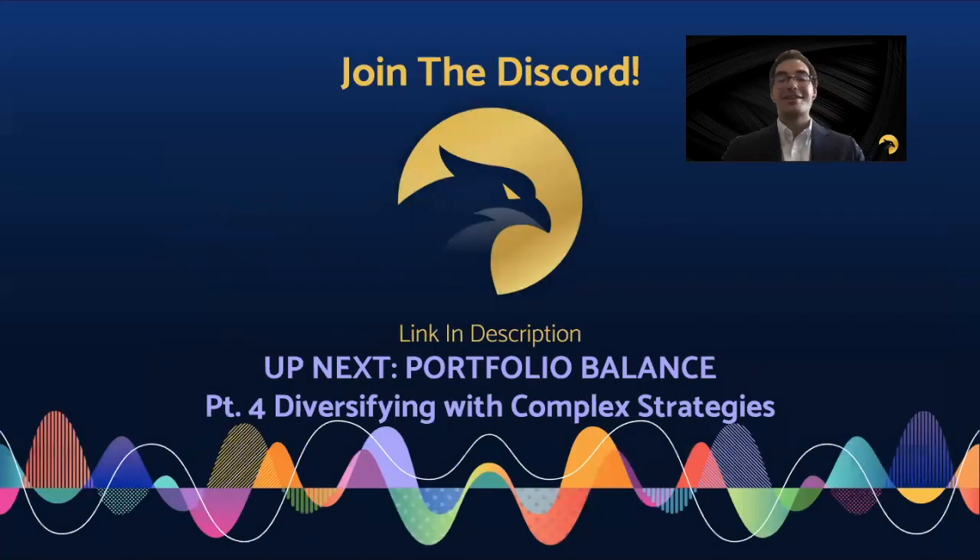Make sure to close or roll out a short call to avoid this risk and be aware of those dividend dates. I hope you enjoyed this video on portfolio balance defending positions. Comment below your thoughts and methods for defending positions, and check out the first and second video in this series: hedging the Greeks and sizing for success. Join the Discord and subscribe below. Next up: portfolio balance, diversifying with complex strategies.